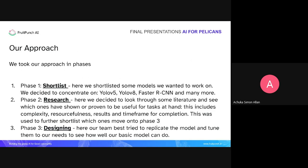In the second phase, we did a lot of research, going through different literature to see which models performed well for detection. We had to check complexity, resource requirements, results, and the time frame in which the model would perform inference on the pelicans. We then went on to design and try replicating different models, and are happy to have tried out YOLOv8, Faster R-CNN, and YOLOv5, performing tasks on all three.